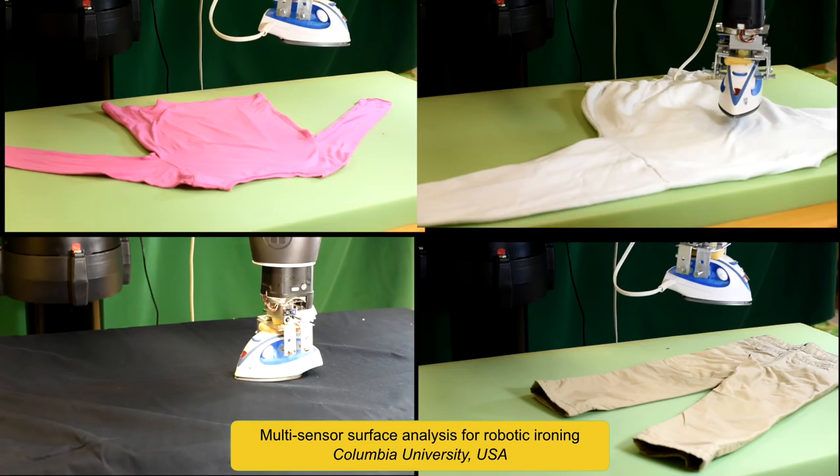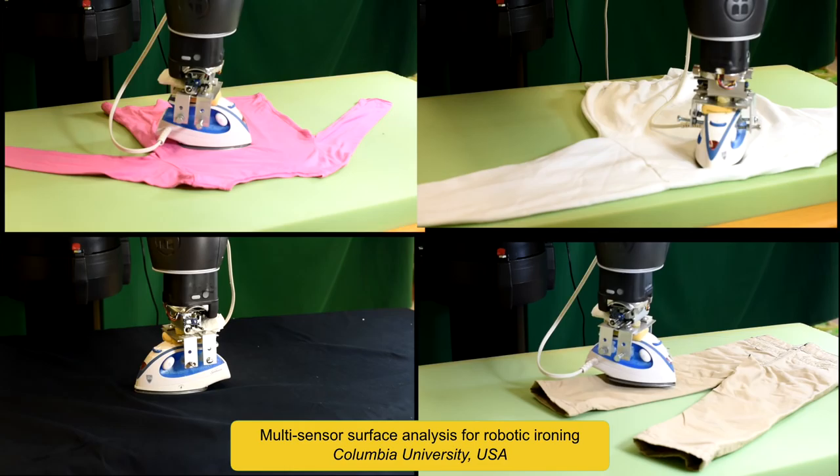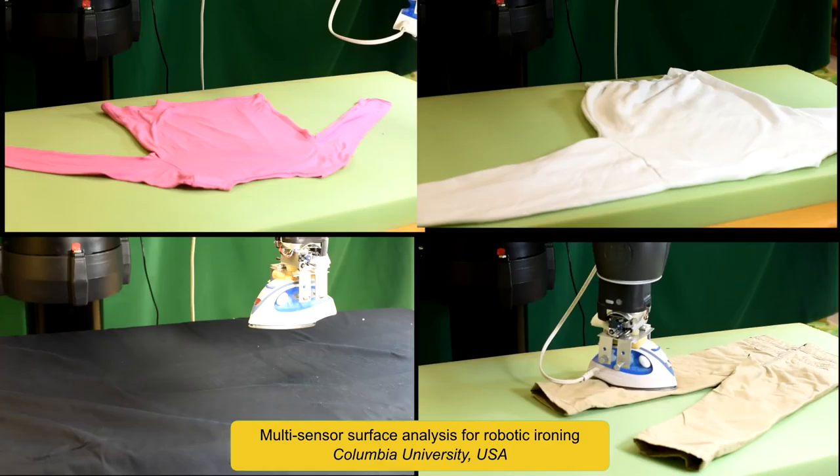This robot can effectively iron garments using a camera to recognize where the wrinkles are. This technique has been successfully tested on pants, shirts, sweaters, and fabric.